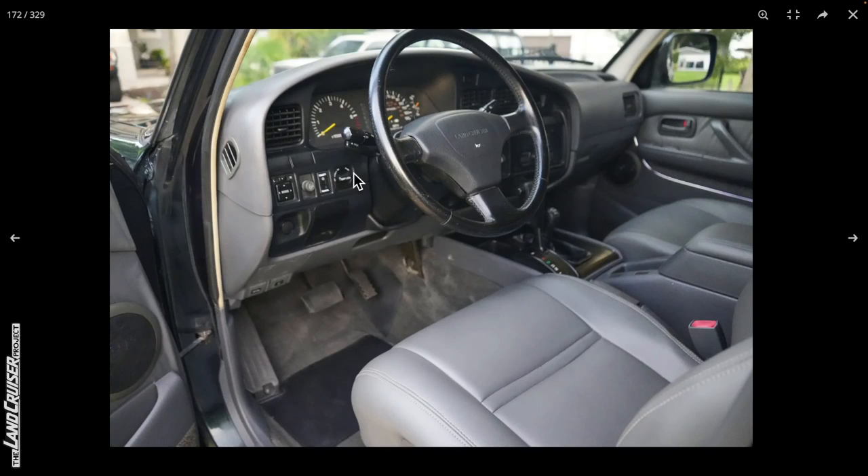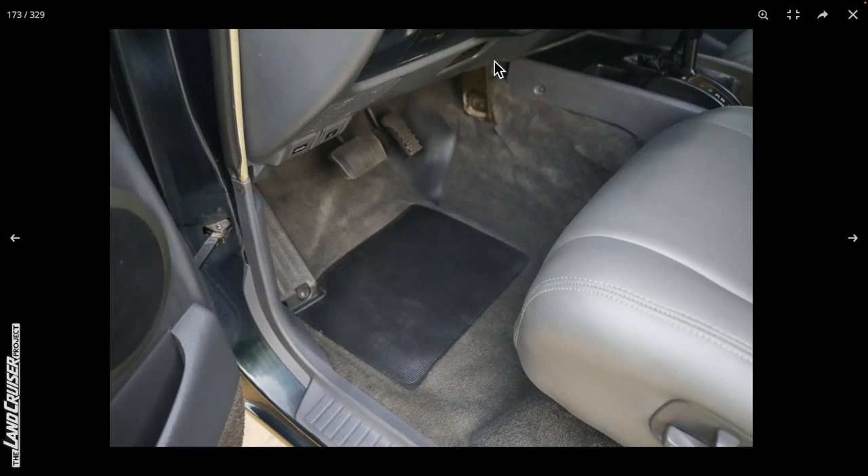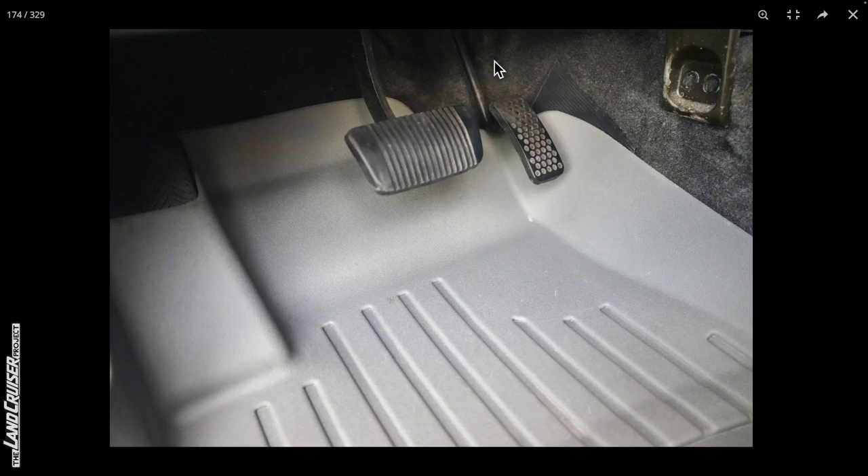There's your dial switch for the triple lockers — well, for the front and the rear. Looking at the floor with that aftermarket carpet, it looks good, and there's your WeatherTech mat. A little bit of sun damage on the dome light switches — they end up looking like that with age.